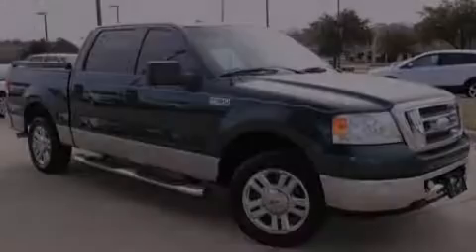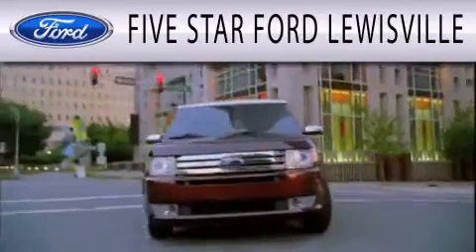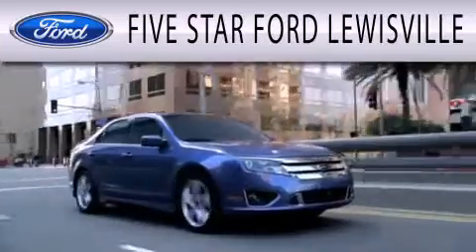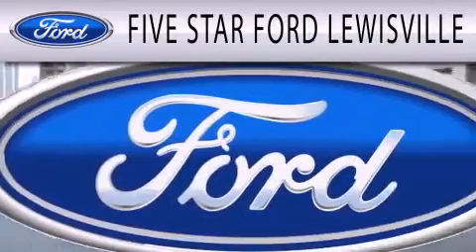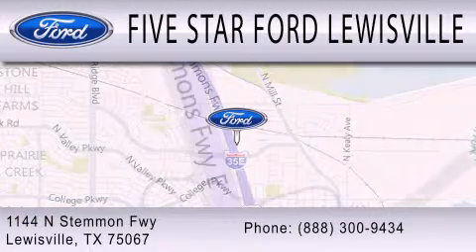Please call us today for more information on this great vehicle. Five Star Ford Lewisville is dedicated to doing everything possible to ensure that the experience you have selecting your next vehicle is as pleasant as possible. We are located at 1144 North Stemmons Freeway in Lewisville.